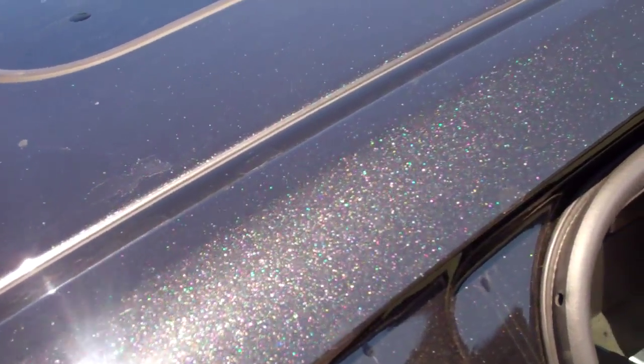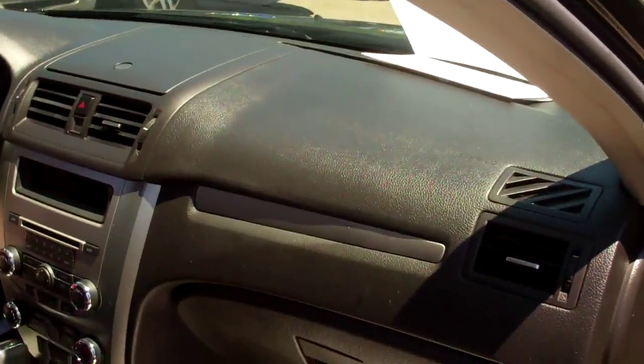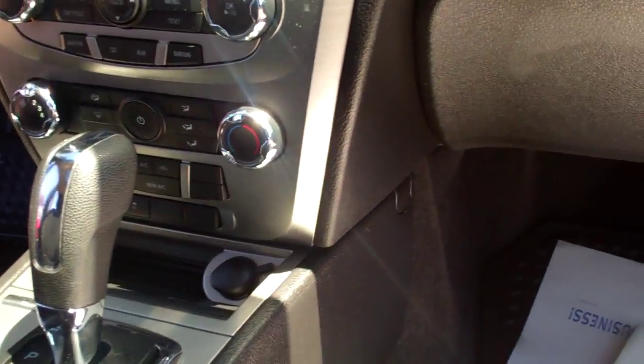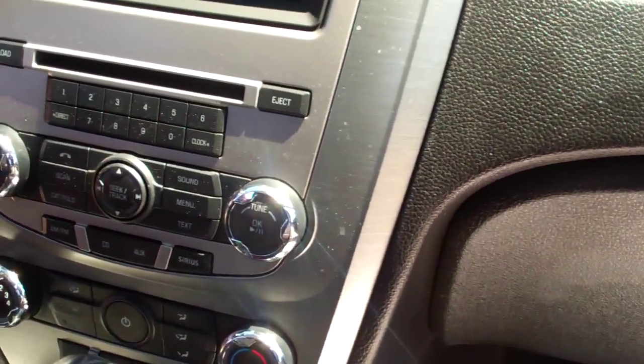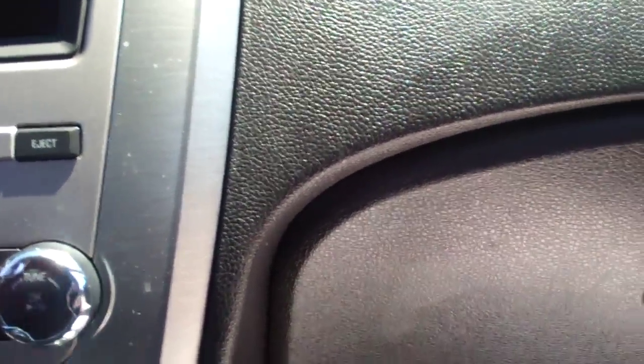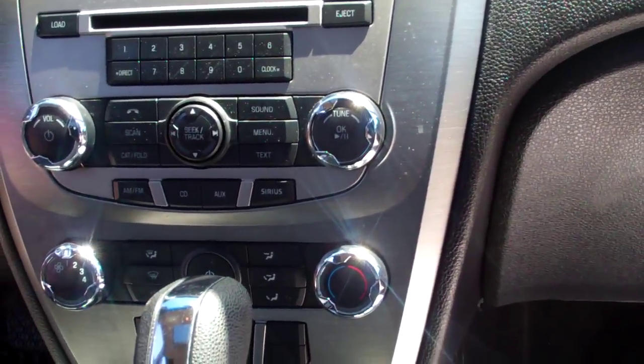This vehicle does have the power moonroof in it. Interior of course is black. High back seats. Leather center console. All of the apps are here, all of your information down here — your air conditioning, your traction control, your directional, your radio. All of that can be tuned through the stack.